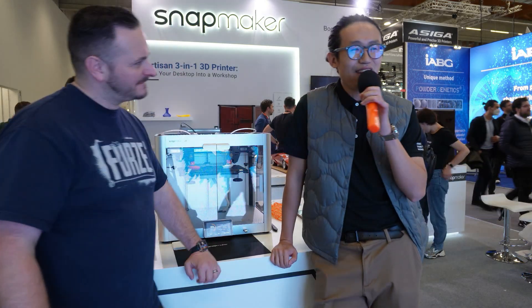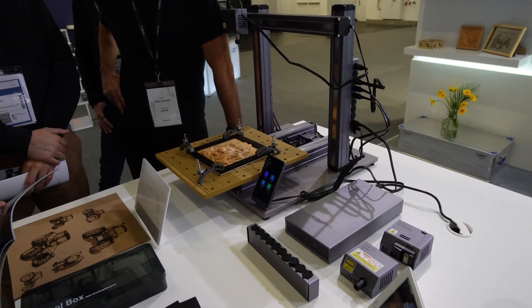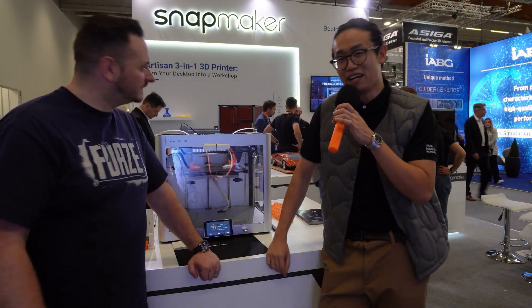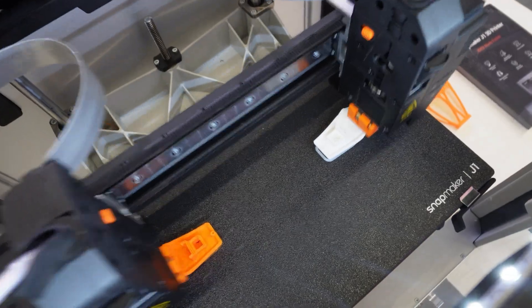What makes Snapmaker so unique in this marketplace right now? For Snapmaker, 3-in-1 is our entry ticket to the 3D printing world. And for this baby here, the J1, you can remember three things and three things only: IDEX, fast, affordable.